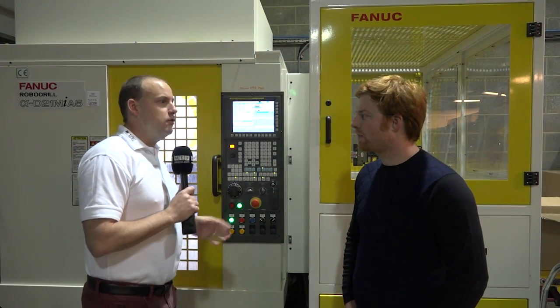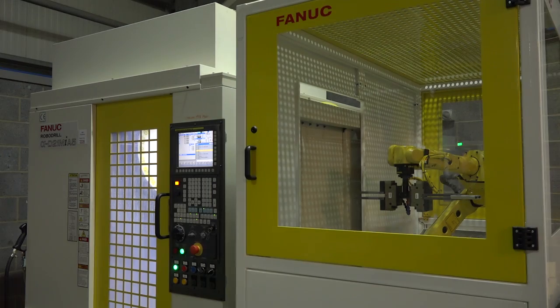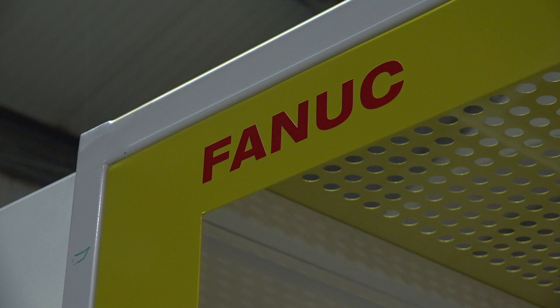Neil, you've got a great business here. Thank you for opening your doors to us today. We've come to look at this FANUC machine — it's been a very impressive installation here. Why did you buy the machine to start with?